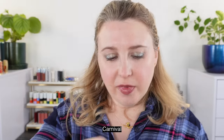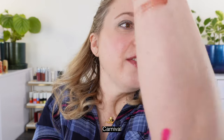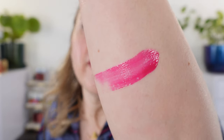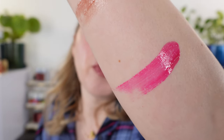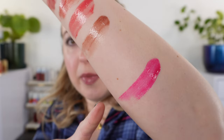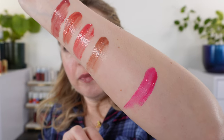Next up, we're looking at the Medium Impactful Pigment Level and we have Carnival — another favorite. This is going to be your bright fuchsia pink. It's cool tone — you can see there's a little bit of a blue tone to it. I really like this. I think this is great for spring and summer, really beautiful.